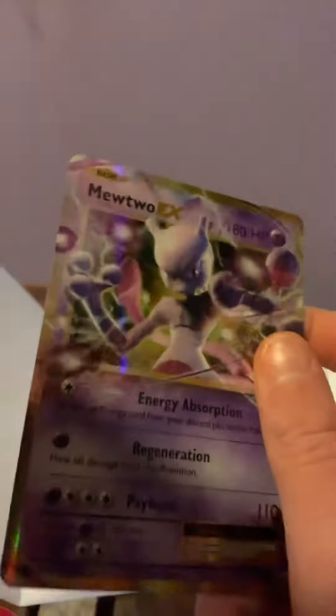Oh my god, look at this card, it is so cute. Look at Mewtwo, it's so cool. It's got that rainbow version in the background. Such a cool card.